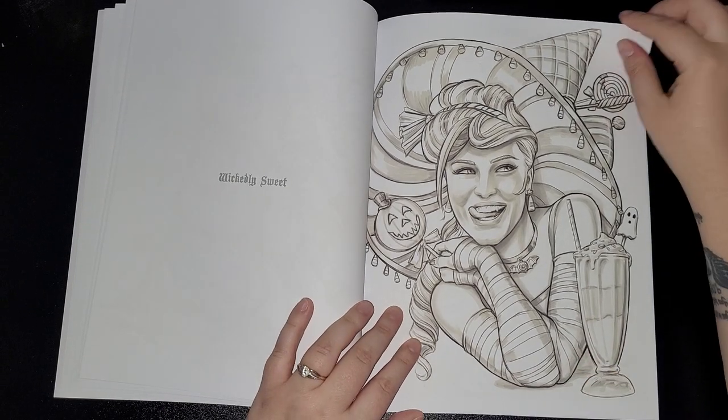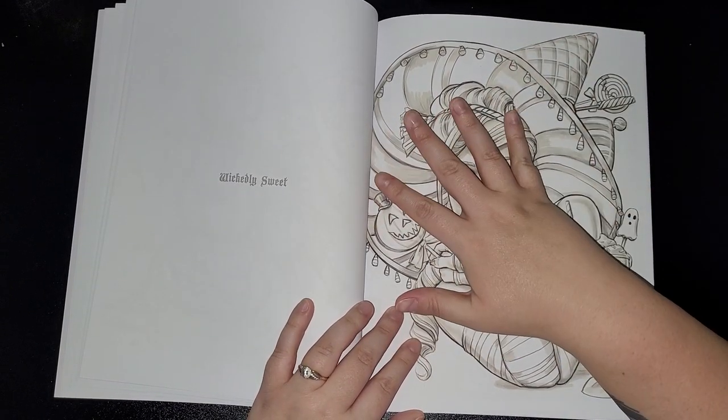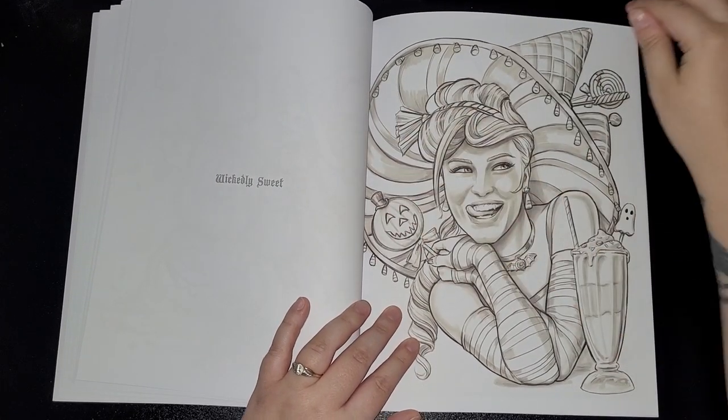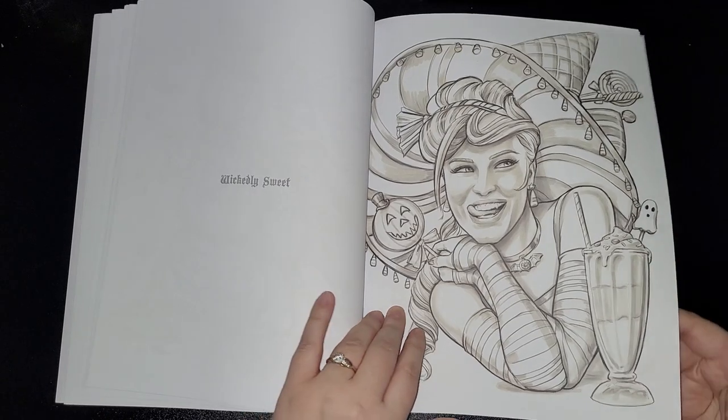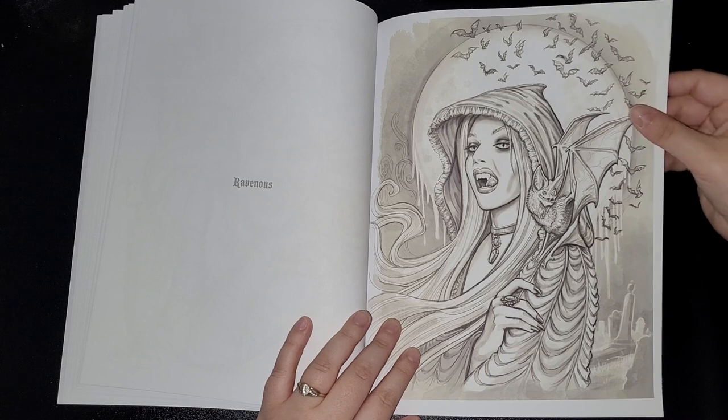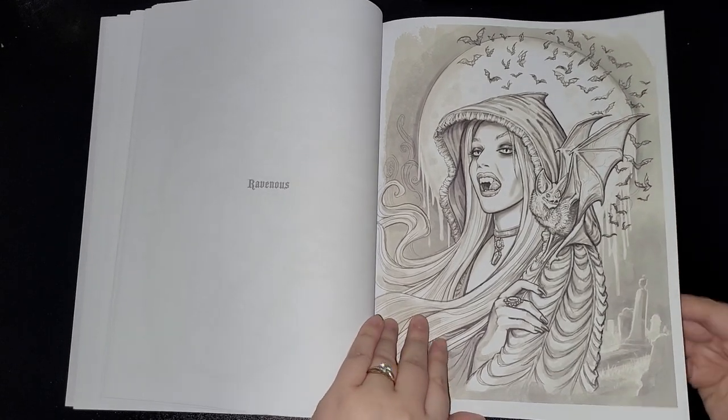'Wickedly Sweet' — now all I can see is red and white on this; I don't know why, I think it's because of this bit. 'Ravenous' was also in Coloring Heaven Halloween.